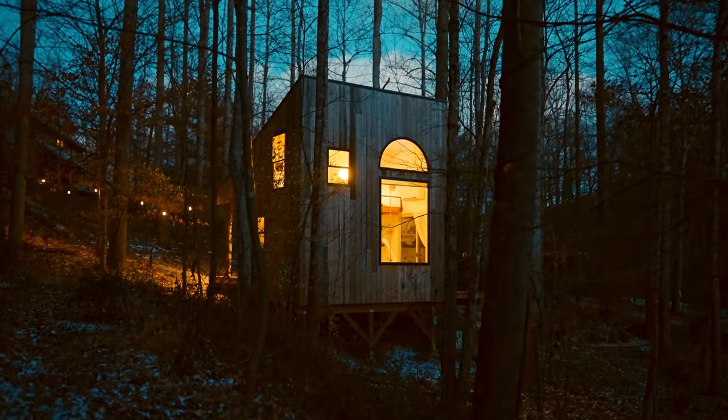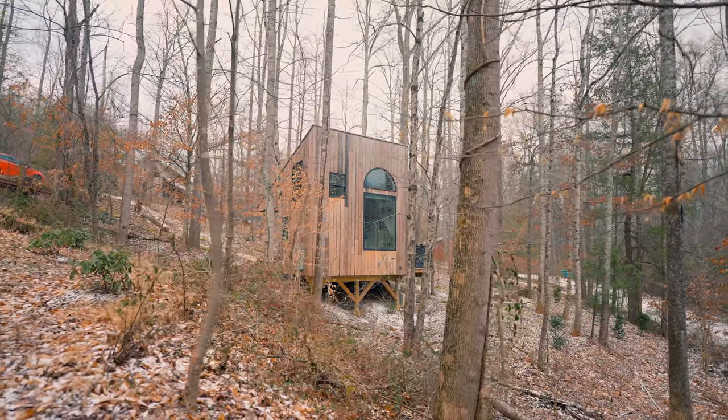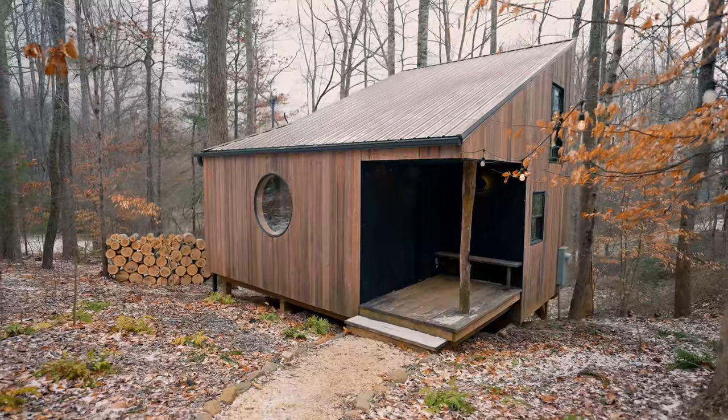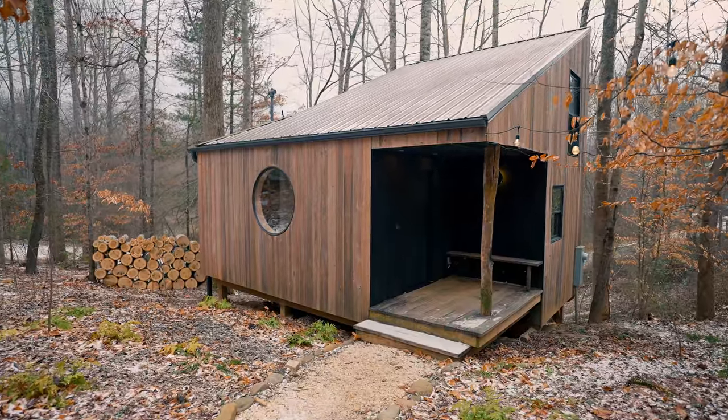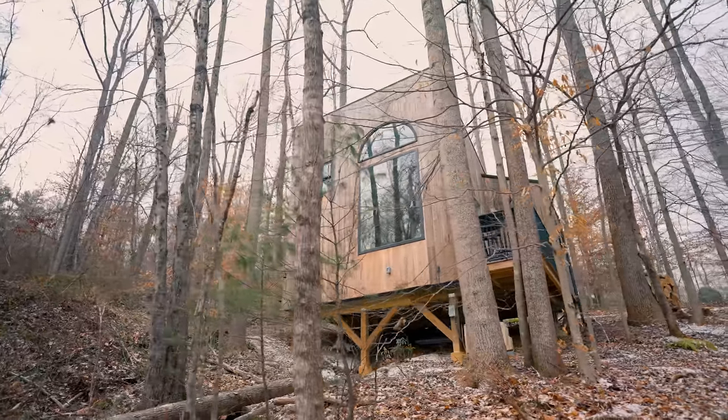Welcome to my favorite tiny house I've ever stayed in, The Nook, which is located in Swannanoa, North Carolina, about 20 or 30 minutes outside of Asheville. I'm going to be giving you a tour of this beautiful 400 square foot tiny house. This is my favorite tiny house I've shown on this channel and I will definitely be taking notes of inspiration for myself.